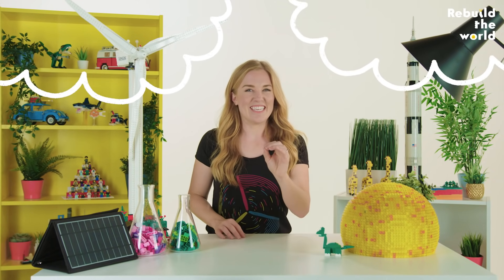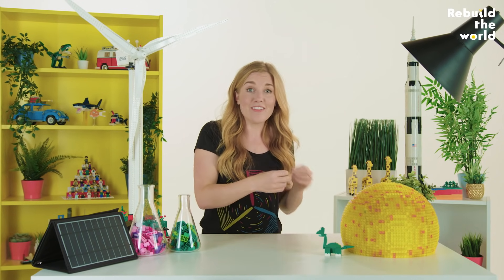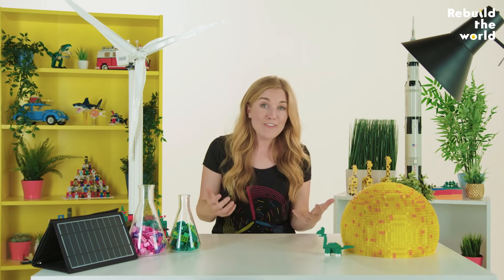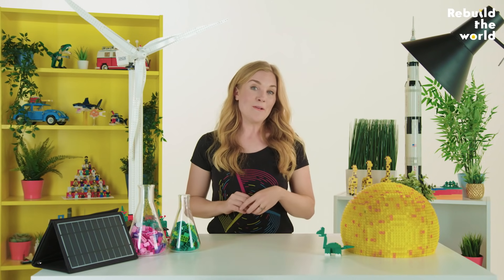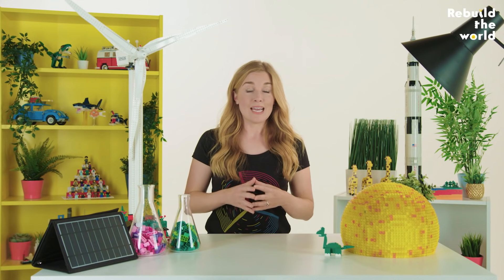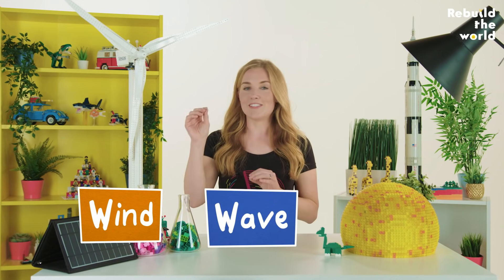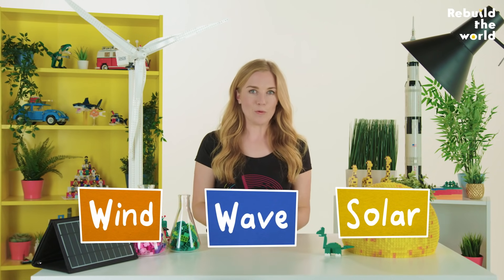The only issue is that because they need light to make electricity, they don't work so well on cloudy days or at night, which has led scientists to make a very cool suggestion: to put solar panels on the moon. There's always a part of the moon that's facing the sun, there are no clouds, and there's definitely plenty of empty land. All we'd have to do is beam the energy back down to Earth and we could get rid of power stations altogether. Given that our fossil fuels are running out and they're bad for the environment, using clean renewable energy like wind, wave and solar power is really important.